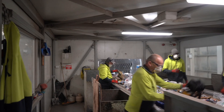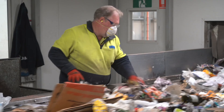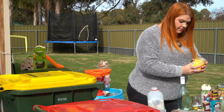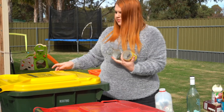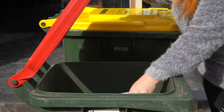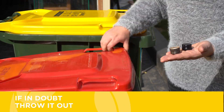A group of MRF sorters do this task by hand. Some days it is very difficult for them to pull out all of the contamination. You can help by ensuring you place only clean, recyclable items shown on the bin badge into the yellow lid recycling bin. Non-recyclable material should be placed in your red lid general waste bin. Remember, if in doubt, throw it out.